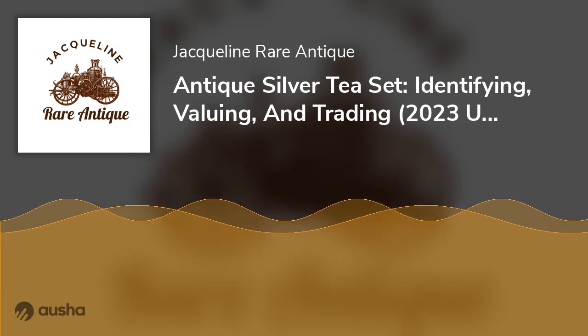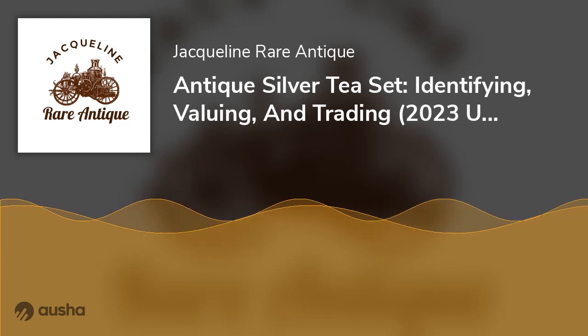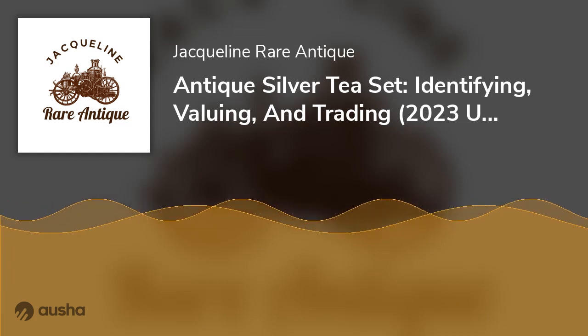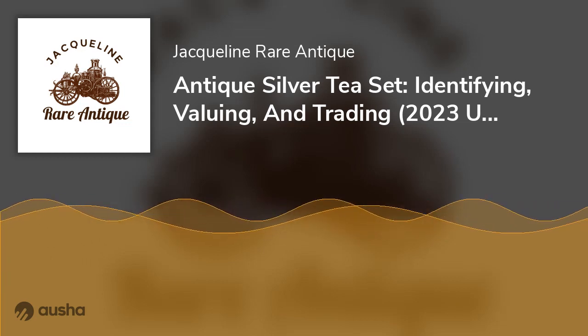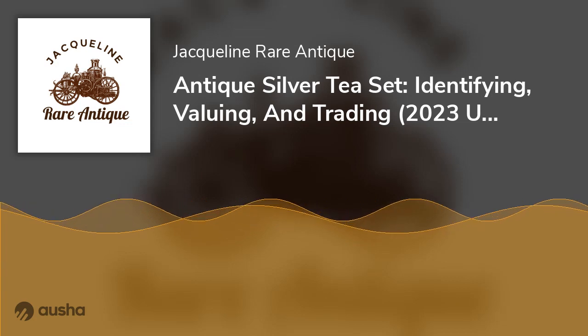Final Words. Antique sterling silver tea sets are nostalgic pieces of the late 19th and early 20th century and would be great additions to your home collection. However, remember not all shiny, silvery tea sets are sterling silver, and you can confirm authenticity using the tips above.